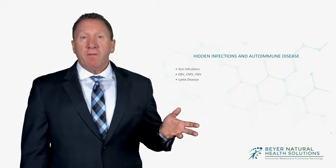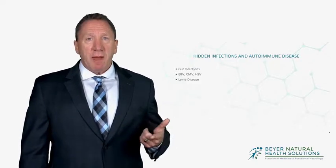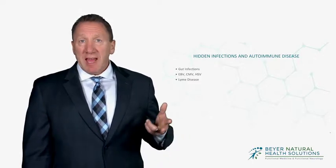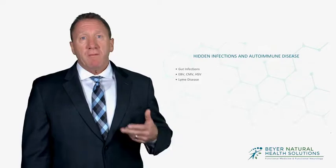Some other common ones are viruses — the big chronic viruses like Epstein-Barr virus, cytomegalovirus, and herpes simplex viruses. These can be identified through specific testing, and then we can use homeopathic remedies to clear them from the body.